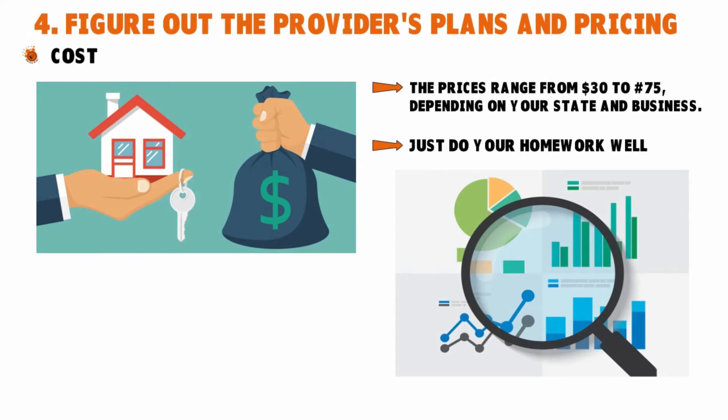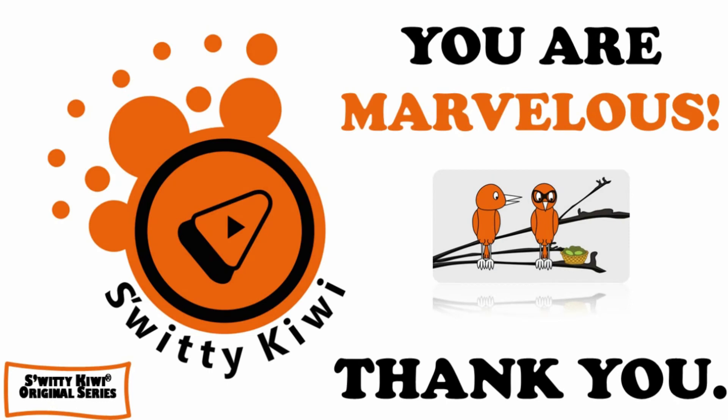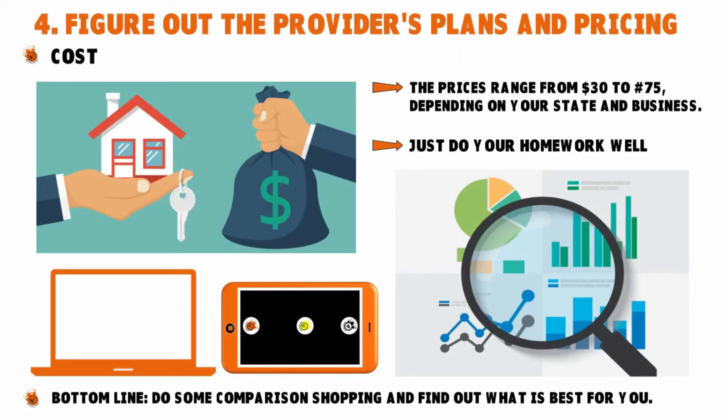If you are a company that does everything from laptops or tablets, you want to pick a provider that can handle a high volume of incoming and outgoing calls. Bottom line: do some comparison shopping and find out what's best for you.